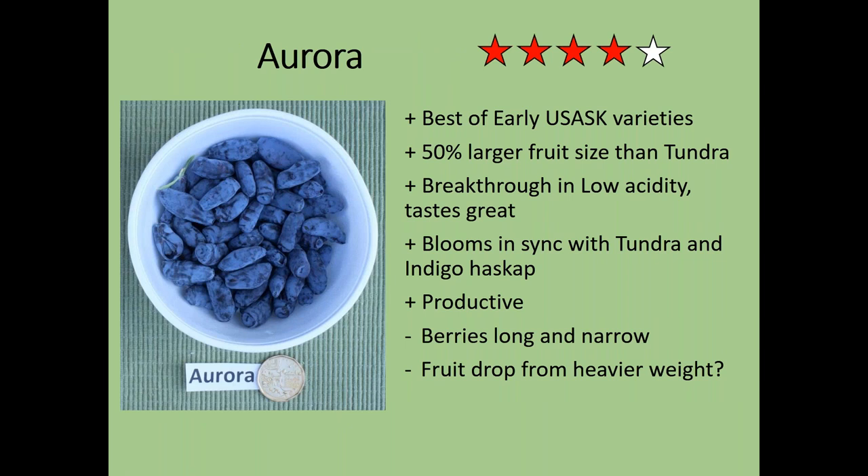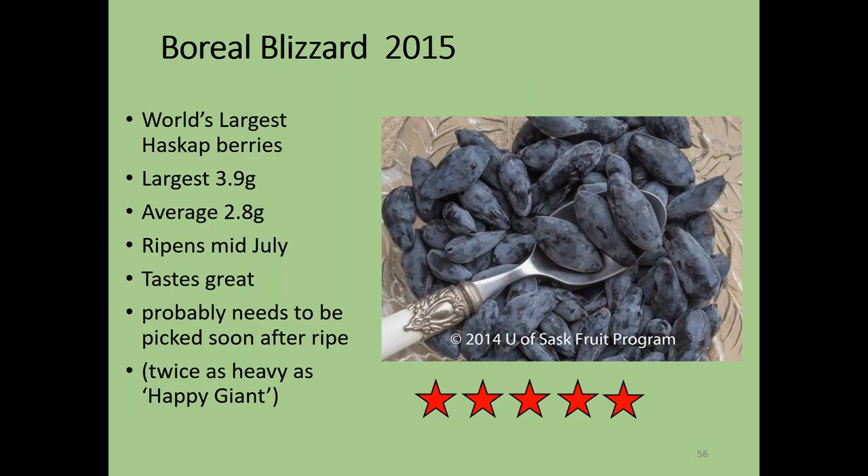Aurora was our second variety and the one with a breakthrough in low acidity. People who tried it thought it was the sweetest haskap they'd ever had — really it has half the acidity of the varieties before it. It blooms in sync with Tundra and Indigo and is very productive. Because the berries are heavier, they may not hold on as long as previous varieties, possibly only two weeks before needing harvest rather than almost a month. We only have a limited number of bushes right now.